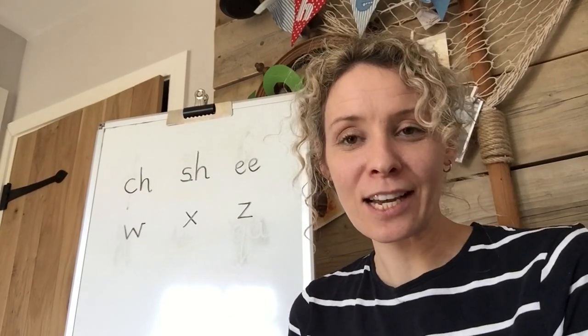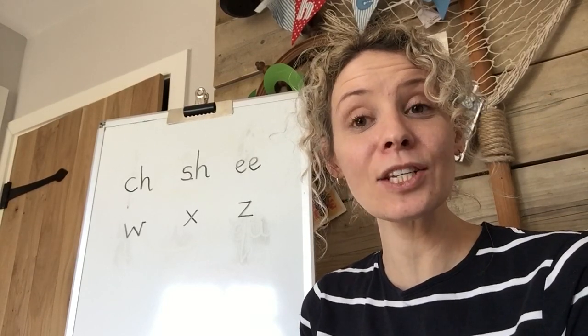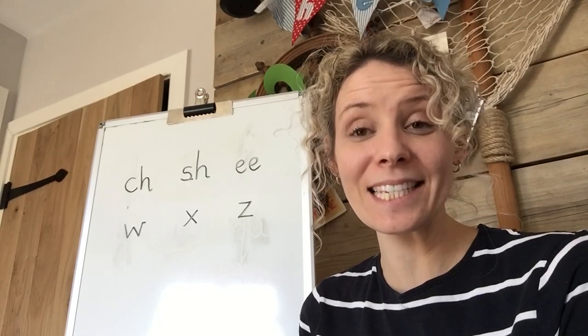Okay, here goes, let's sing our song. Come and listen, listen to me, listen to my ABC.